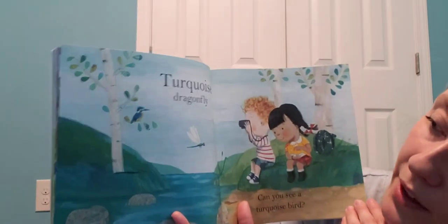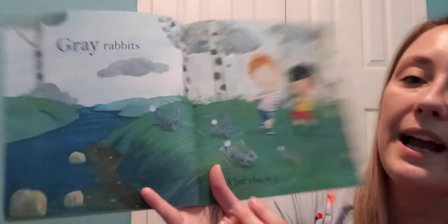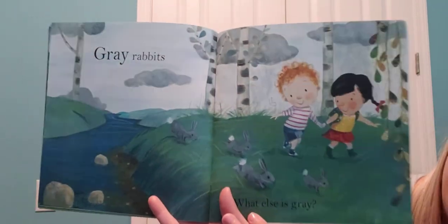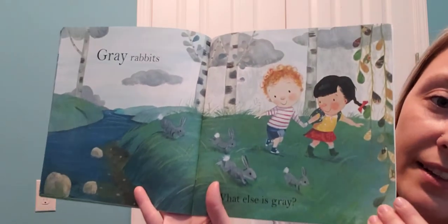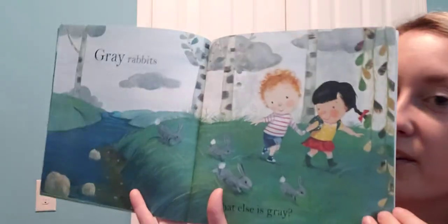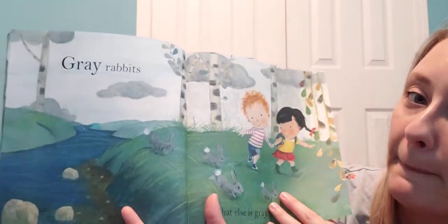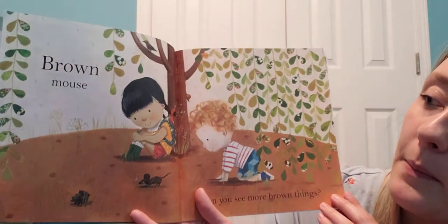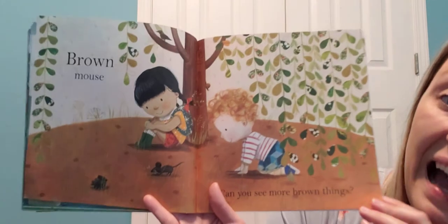Gray rabbits! What else is gray? I see something in the sky that's gray — it's not a good sign when you see gray clouds, is it? What do gray clouds usually mean? Rain! Rain is on the way. And a brown mouse — can you see more brown things?